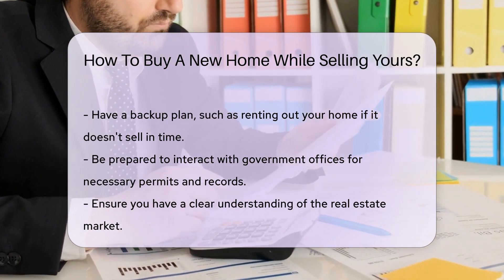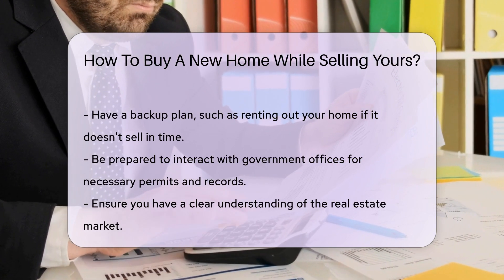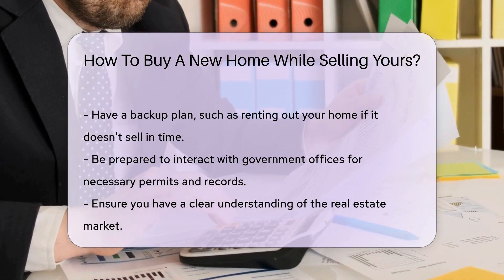Consider working with a real estate agent. They can help coordinate the sale and purchase — they're like your personal real estate conductor.